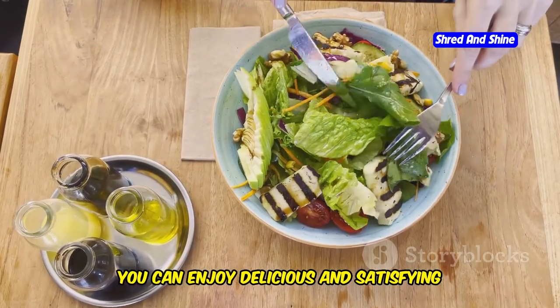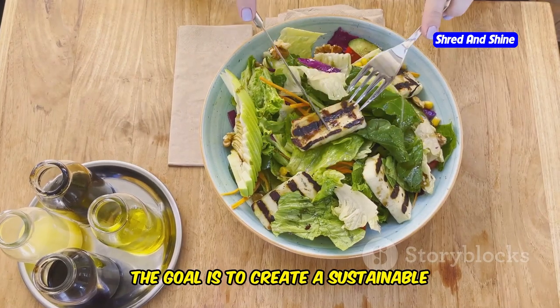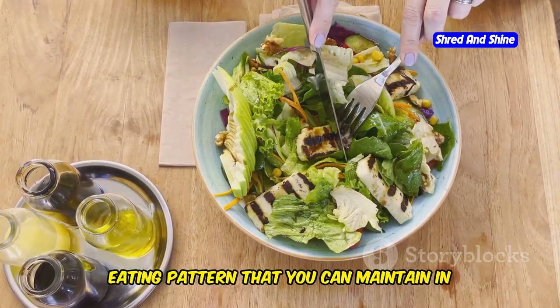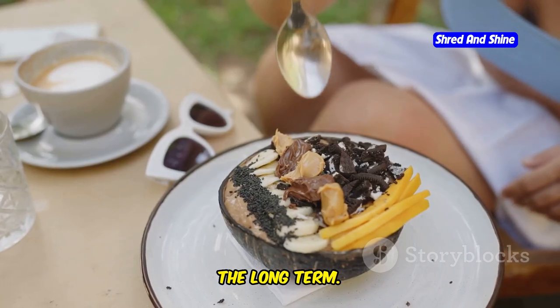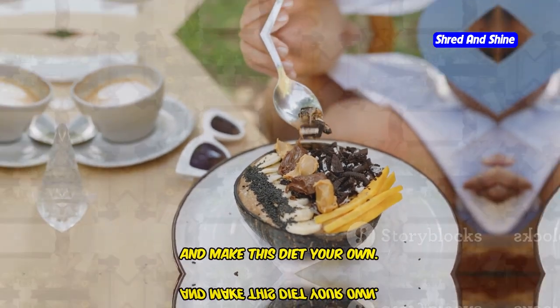Remember, the goal is to create a sustainable eating pattern that you can maintain in the long term. So experiment with different recipes, find what you love, and make this diet your own.